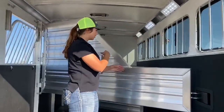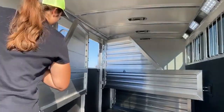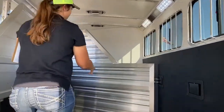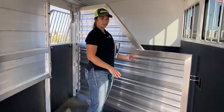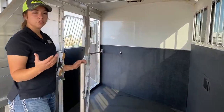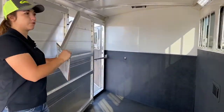You've got the four stalls. The front stall is going to be a stud divider — these open up one by one. Here's your stud stall. We don't have any pads on these dividers, but we can easily get those installed for you. Some people like them, some do not, so we're leaving that option up to whoever ends up buying this trailer. Stud stall with the escape door.